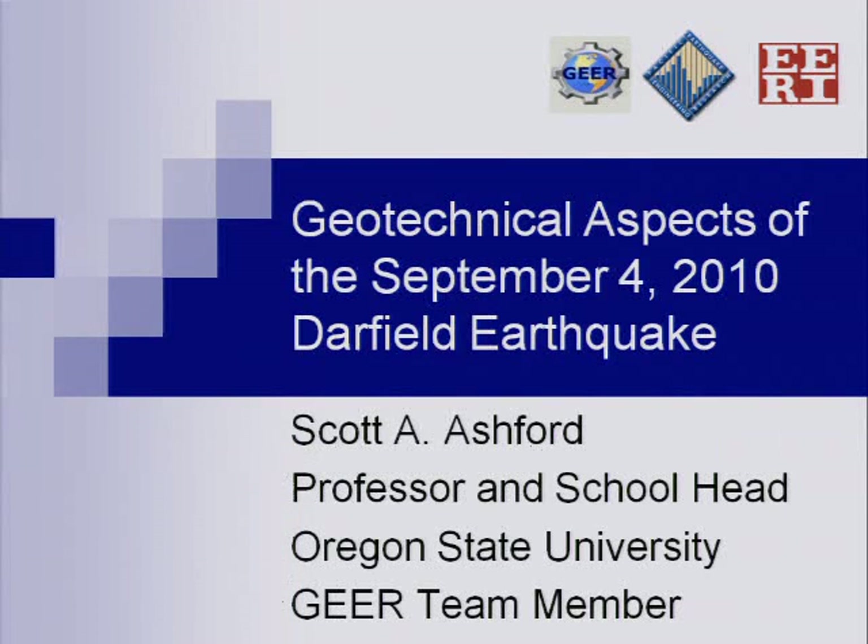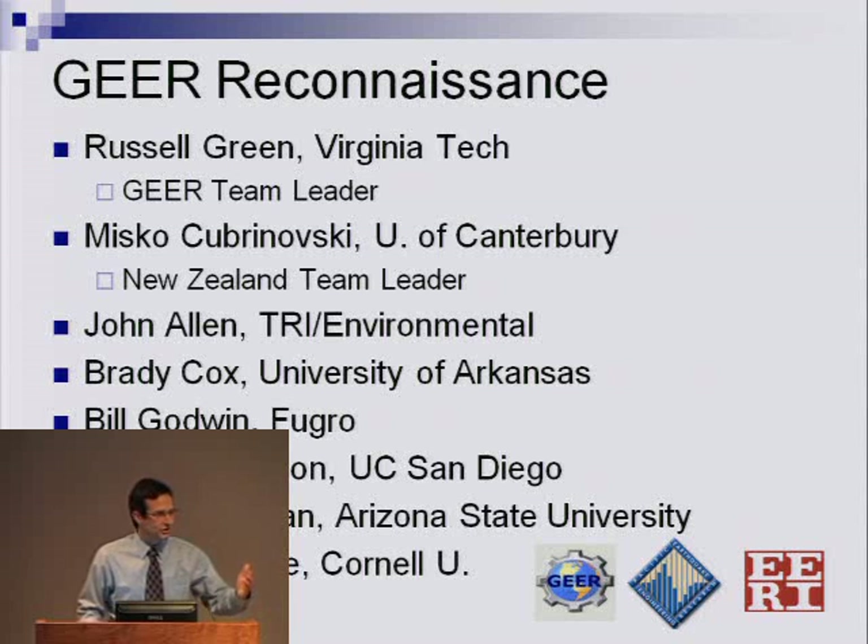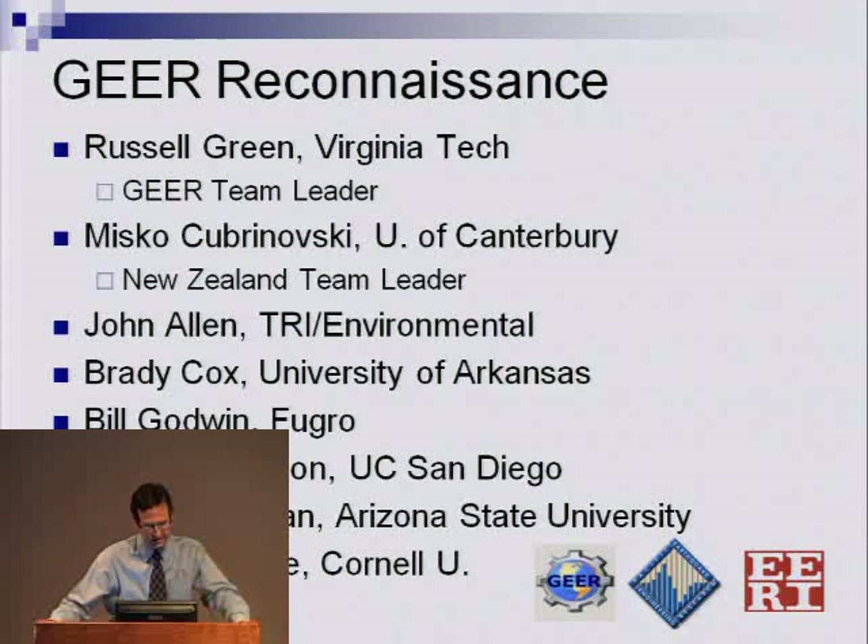What I'd like to do this afternoon is share a little bit with you the findings from our GEAR team and talk about the seismological and geotechnical aspects of the Darfield earthquake. I want to recognize my fellow team members. Russell Green from Virginia Tech was our team leader, and we worked very closely with Mishko Drupanovsky from University of Canterbury, along with a number of other New Zealanders, including Vic Pender from University of Auckland and a great number of their students, as well as some consulting firms in the Canterbury area.